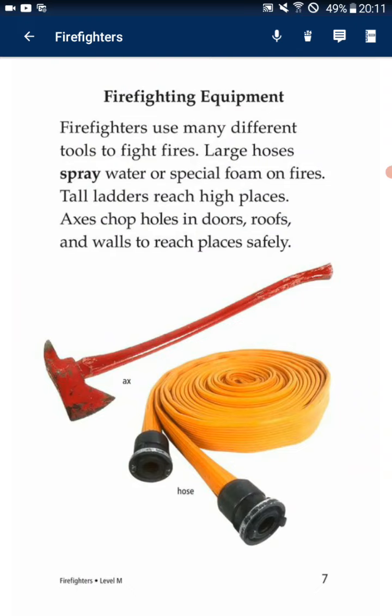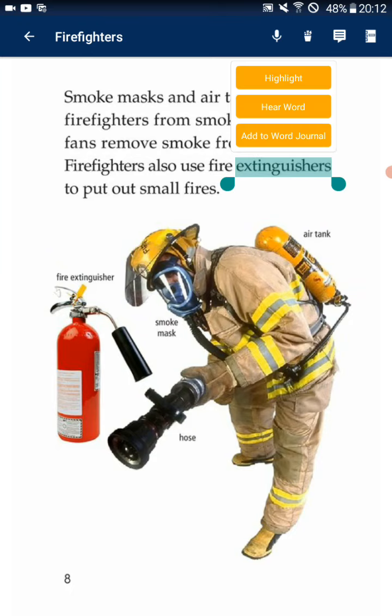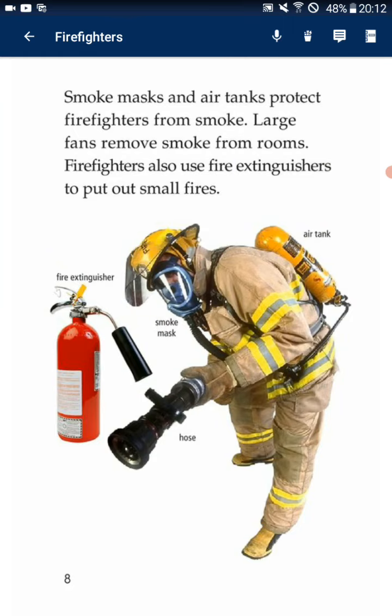Firefighting equipment. Firefighters use many different tools to fight fire. Fire hoses spray water or special foam on fires. Tall ladders reach high places. Axes chop holes in doors, roofs, and walls to reach places safely. Smoke masks and air tanks protect firefighters from smoke. Firefighters also use fire extinguishers to put out small fires.